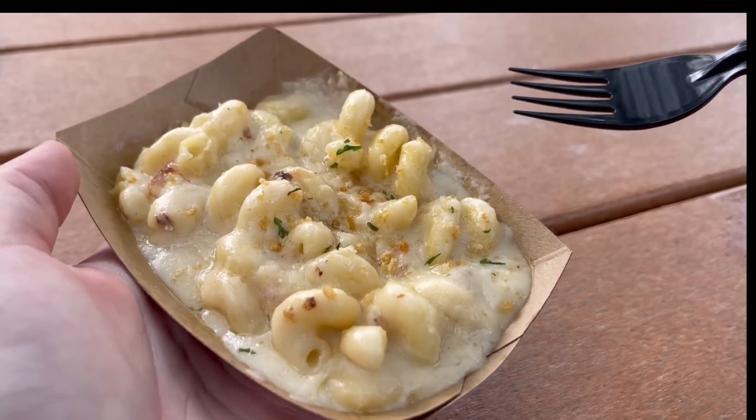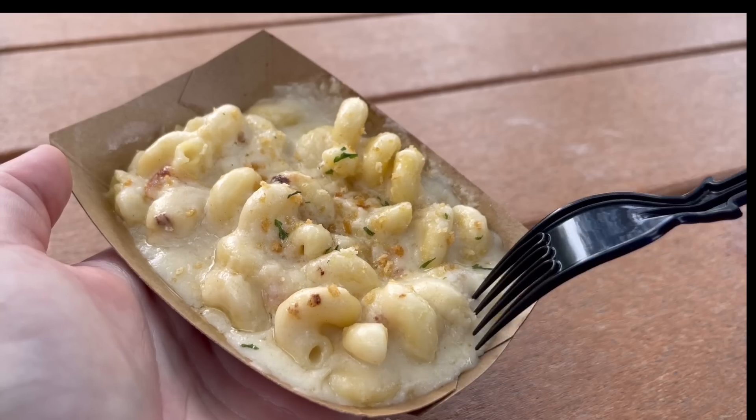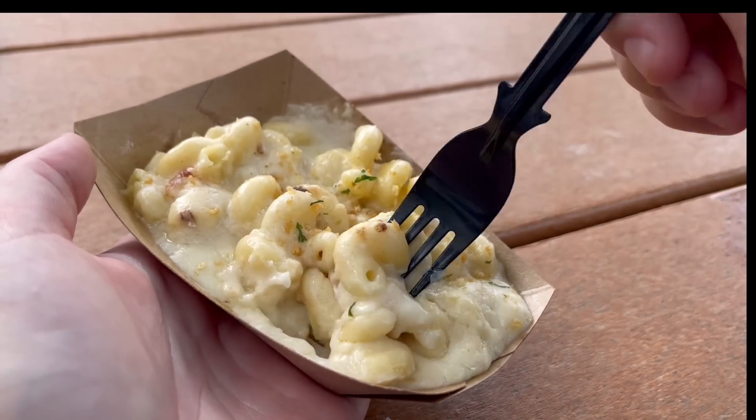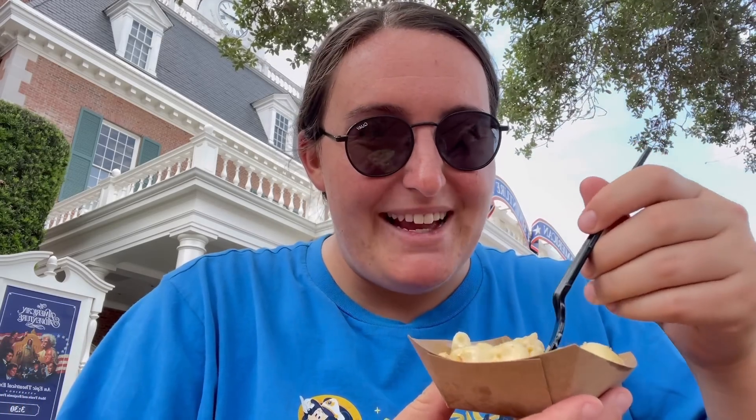The barbecue here is really good, and so is the mac and cheese. When you order a meal at Regal Eagle, you get to choose a side, and mac and cheese is my usual go-to when I go to any restaurant, but especially here because I really enjoy it. Let's get into this — you can see just how much cheese there is. This is going to make my stomach hurt for sure, but we're not worried about our stomachs today, so let's take a bite.